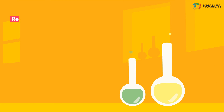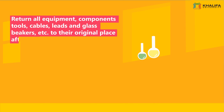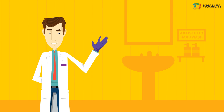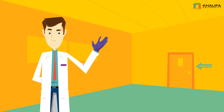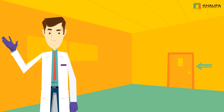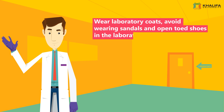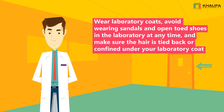3. Return all equipment, components, tools, cables, leads, and glass beakers, etc., to their original place after use. 4. Wash your hands before leaving the laboratory. It is preferred to use antiseptic hand wash. 5. Know the types and use of personal protective equipment available for your laboratory operation. Wear laboratory coats, avoid wearing sandals and open-toed shoes in the laboratory at any time, and make sure the hair is tied back or confined under your laboratory coat.